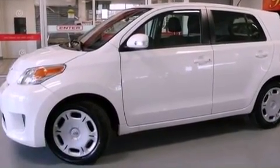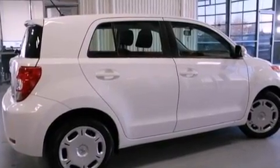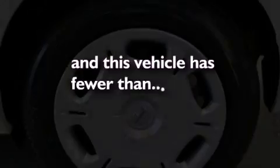Side impact airbags, a first aid kit, rear-seat child-proof door locks, air conditioning, and this vehicle has less than 42,000 miles.